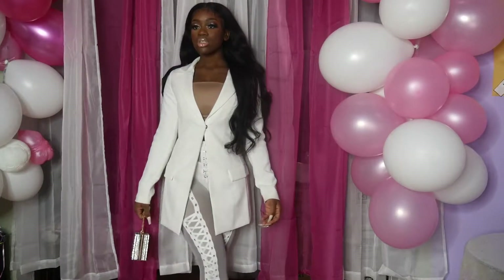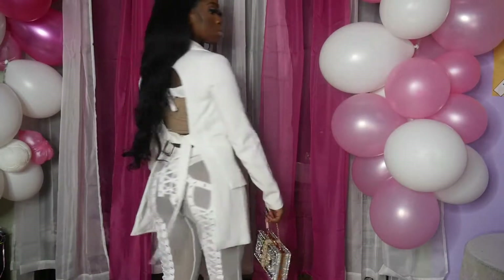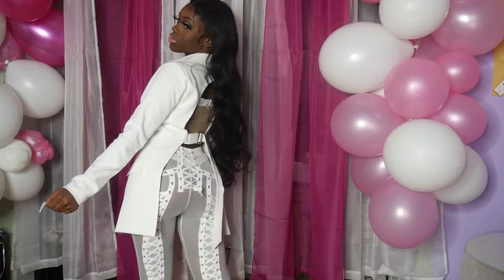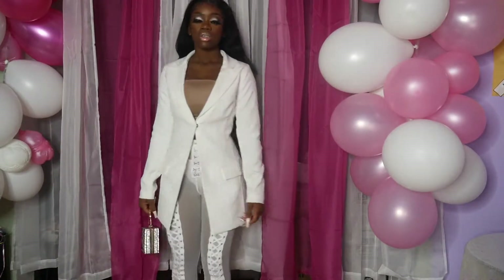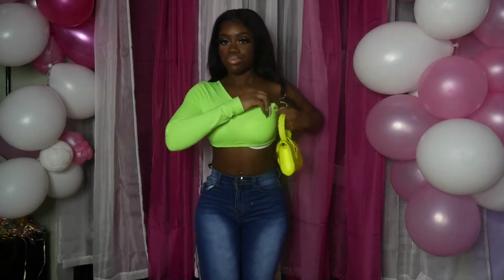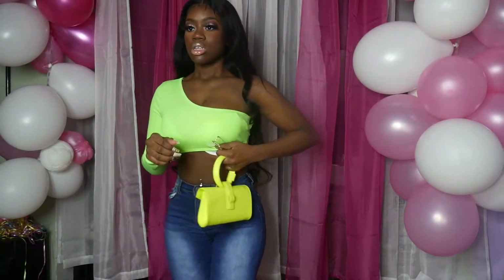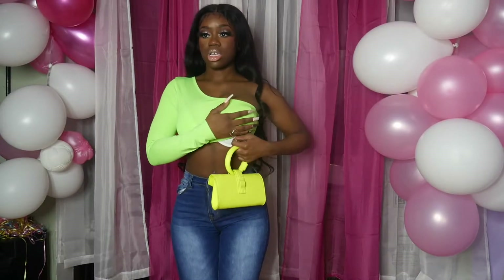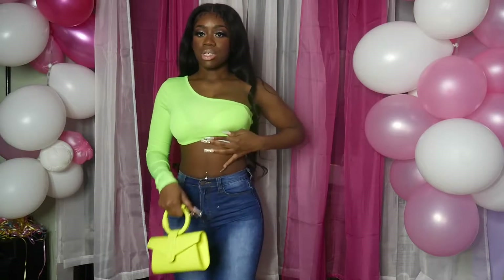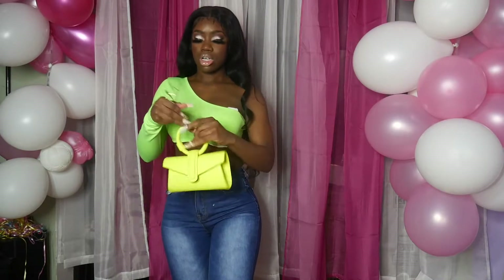Outfit number two. This top is from AliExpress — it's actually a set. I wore it in my AliExpress clothing haul, but I'd rather wear this top with jeans and this cute little bag. I also got some shades to pair with it.